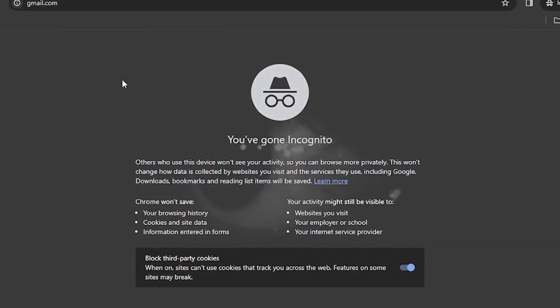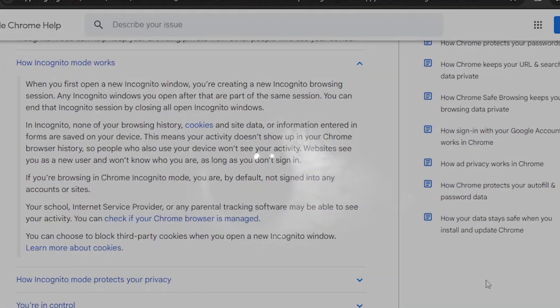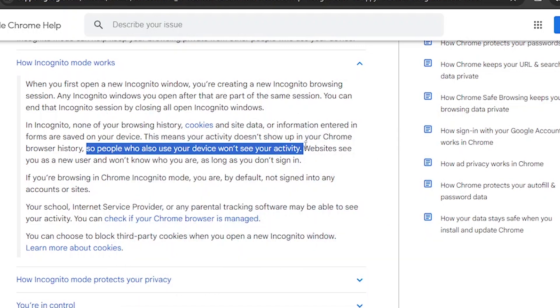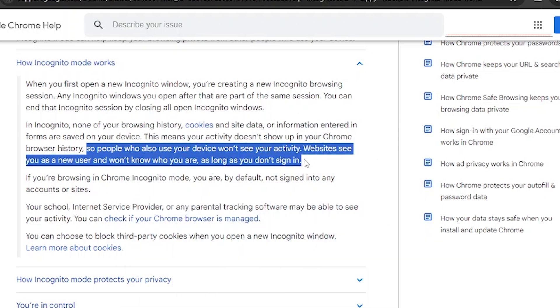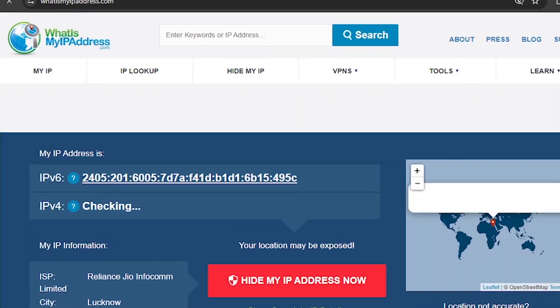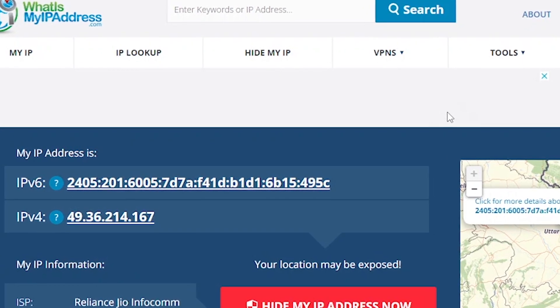In incognito mode, your actions won't be saved locally. Now, let's take a deep dive into privacy. Incognito mode conceals information such as your browsing history, searches, and downloaded files from your local device. However, it doesn't make you completely anonymous. Websites can still see your IP address, and your internet service provider can track your online activity.